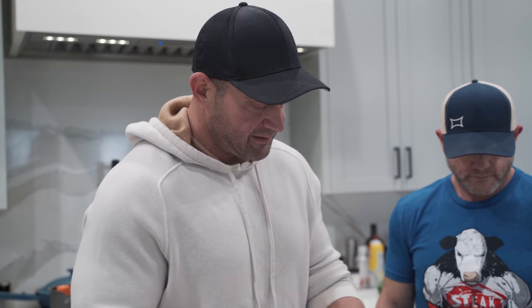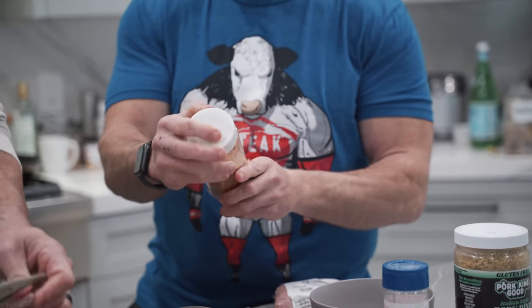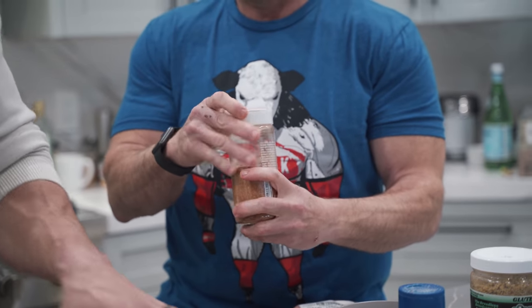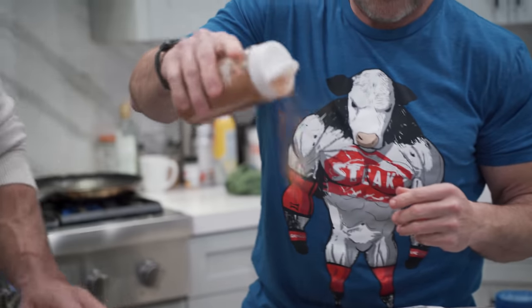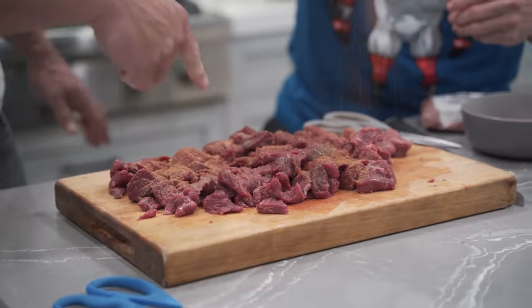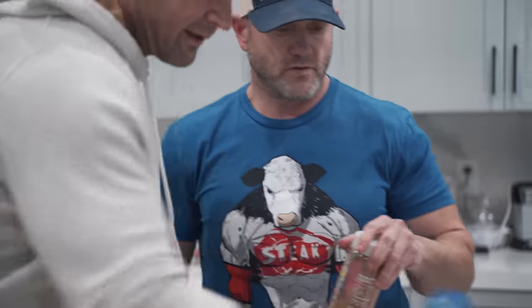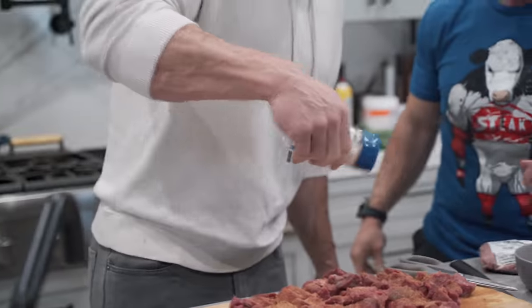Why don't you hit it up with some seasoning — either the salt or the seasoned salt, whatever one you want to do. I think there's a seasoned salt, Himalayan. That's really good. Kind of just lightly — you don't want too much, you just cover it. I'm always going to give just a little bit of salt.